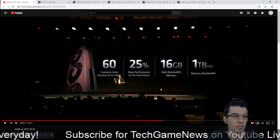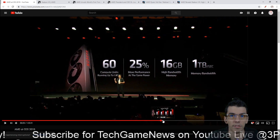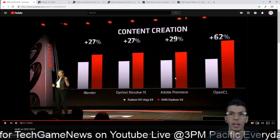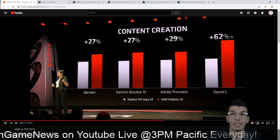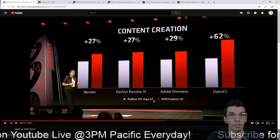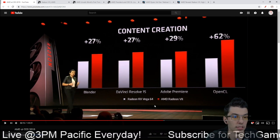We get some actual benchmark numbers for content creation - Adobe Premiere, some video editing, some OpenCL - showing a 62% improvement versus the Vega 64 card. We'll talk about the 2080 comparison in just a second.